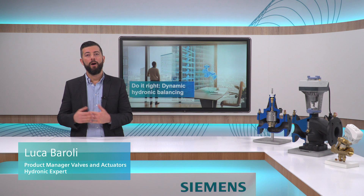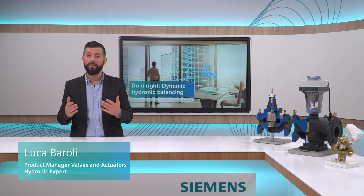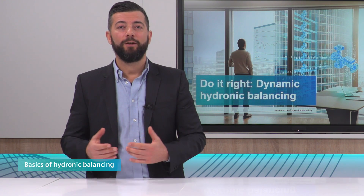Hi, I'm Luca and welcome to the first episode of Do It Right: Dynamic Hydronic Balancing. Today I'm going to present the basics of hydronic balancing.